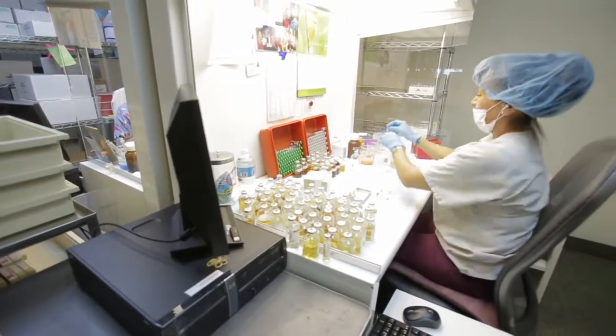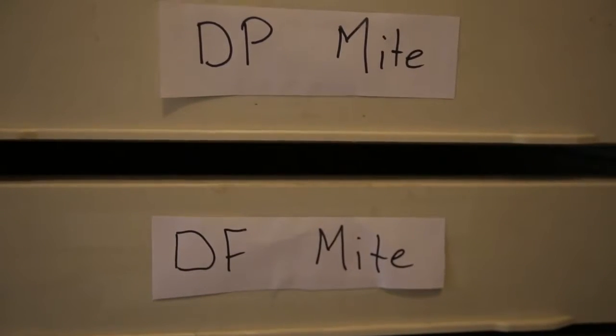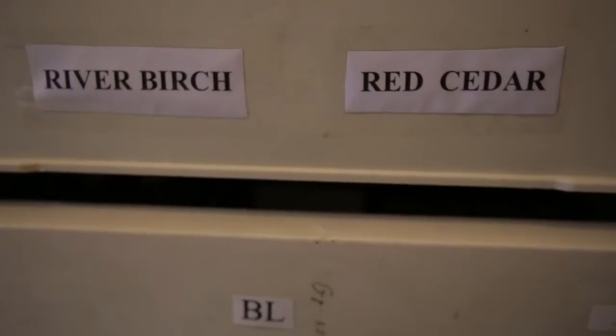Short ragweed is common. Some of the dust mites we commonly use. Mountain cedar is a big one. Those are probably the most common ones I could think of — the ones that really get people.